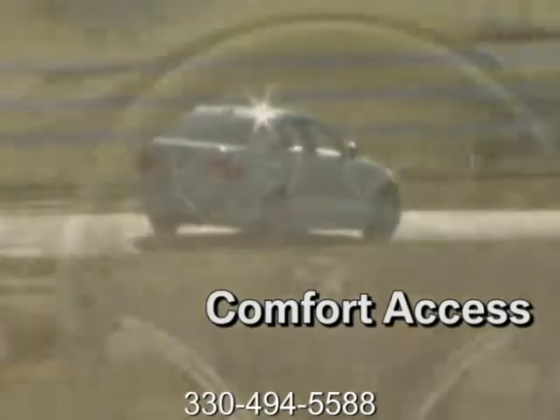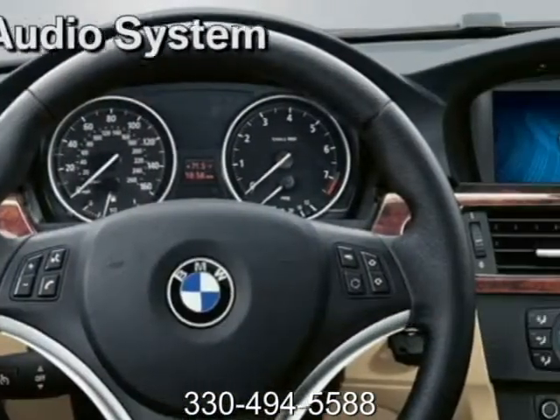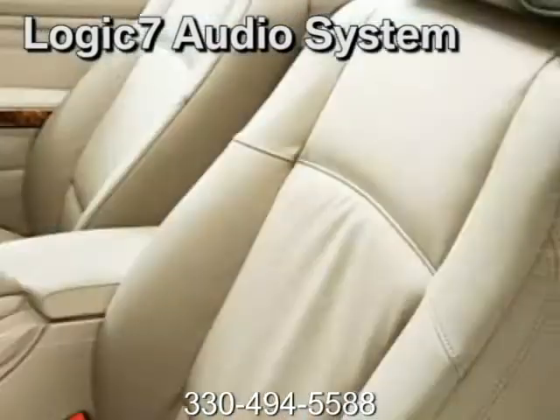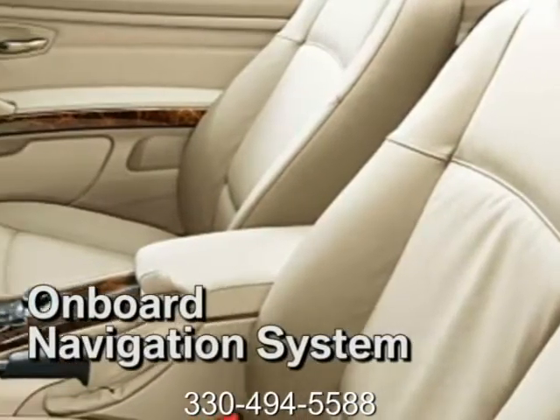Inside the 335D, enjoy the onboard navigation system. The active cruise control allows you to maintain a set distance between your vehicle and the vehicle ahead.